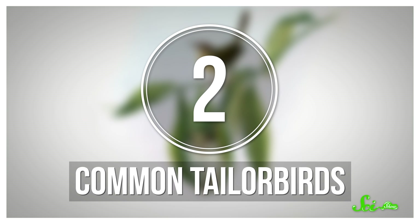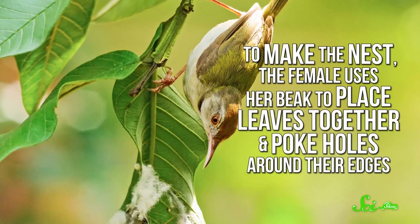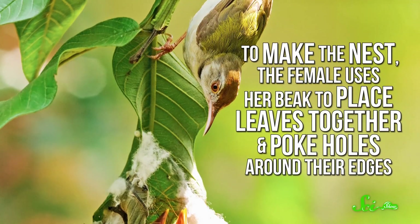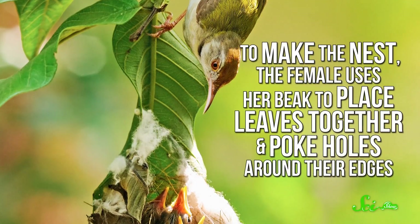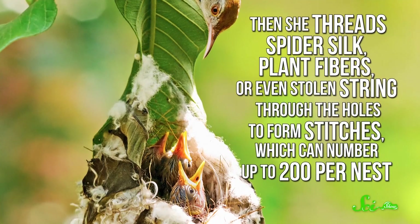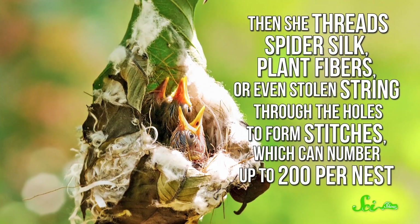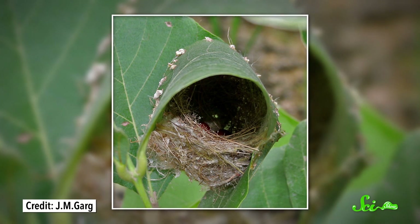The common tailor bird of Asia takes the nest-weaving process one step further by literally sewing its nest together. It's the female that does the sewing, although the male sometimes helps by collecting materials or lining the nest with soft things like feathers and plant-down. To make the nest, the female uses her beak to place leaves together and poke holes around their edges. Then she threads spider silk, plant fibers, or even stolen string through the holes to form stitches, which can number up to 200 per nest.